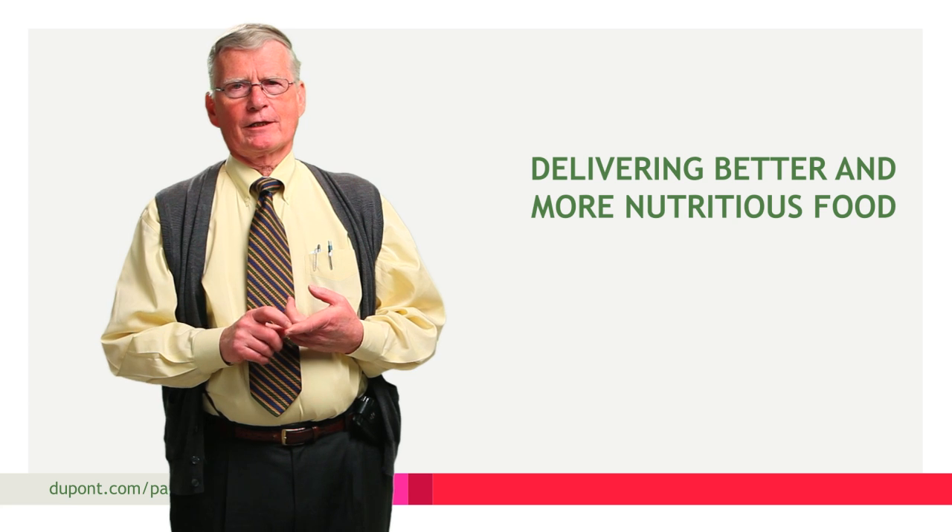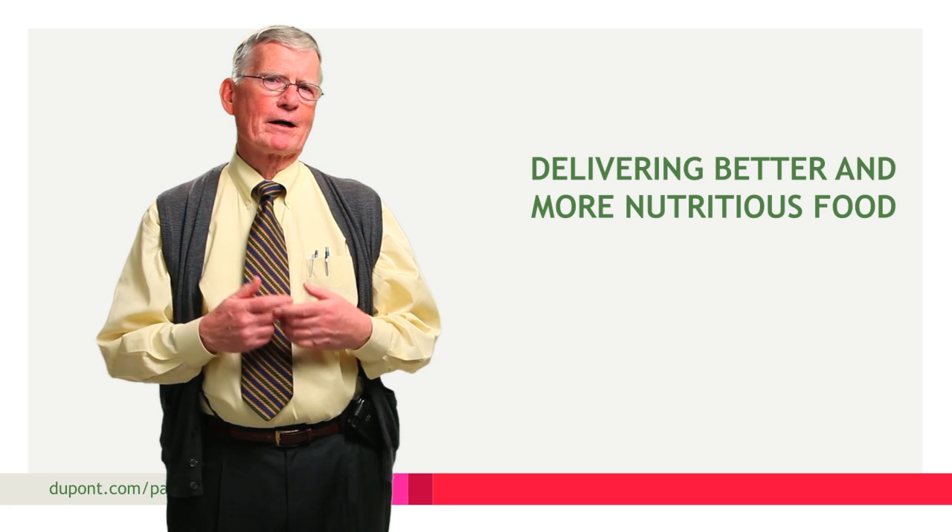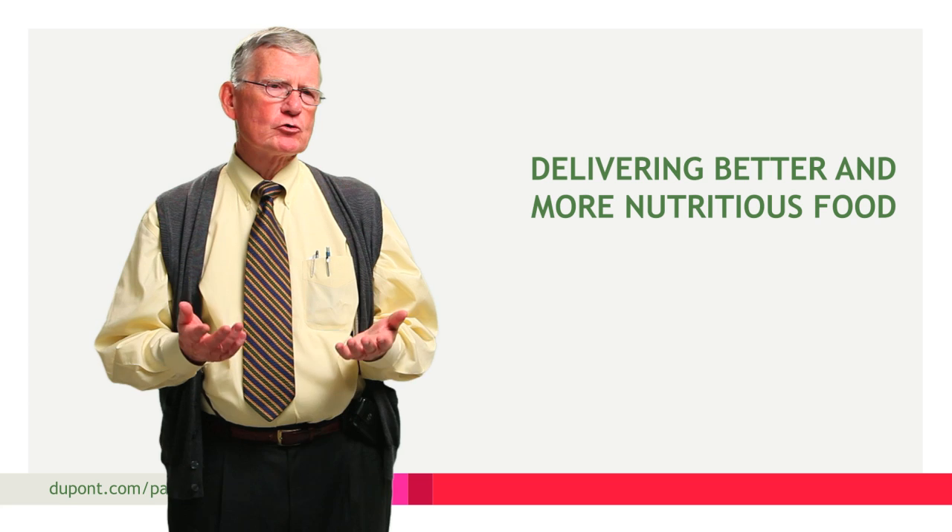The BAX system helps customers through quick, simple, high-quality detection of pathogens. A global challenge that exists today is providing food to the growing societies which are demanding better, more nutritious, and wholesome food than exists today.